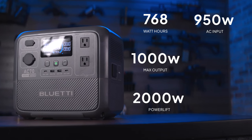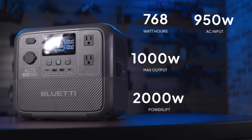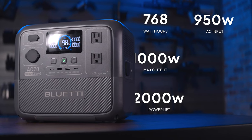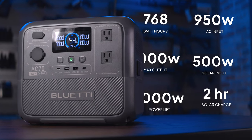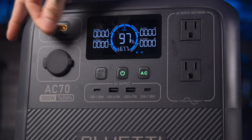The AC70 goes up to 2,000 watts in power lifting mode or surge. We also get an increase in AC input to 950 watts, which allows you to charge this guy to 80% in just 45 minutes when plugged into wall power. We also get a nice bump in solar input — up to 500 watts — allowing you to charge this thing via solar in about 2 hours on a good sunny day with the right panels. A substantially larger and more powerful battery but not much longer charge times, which is nice.